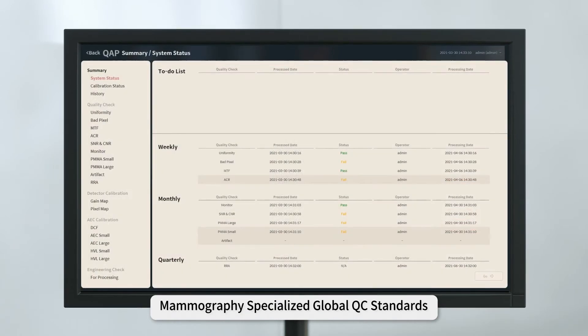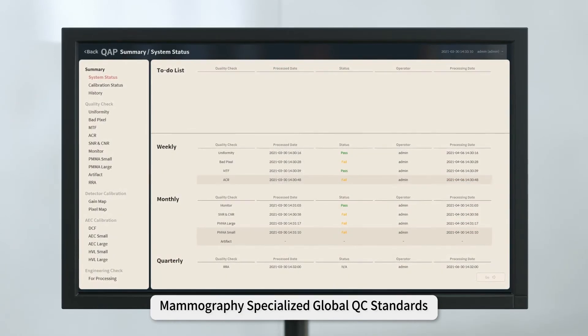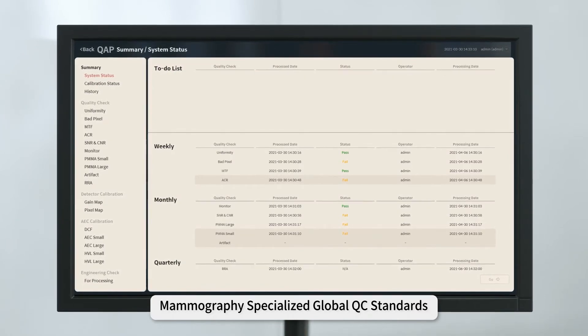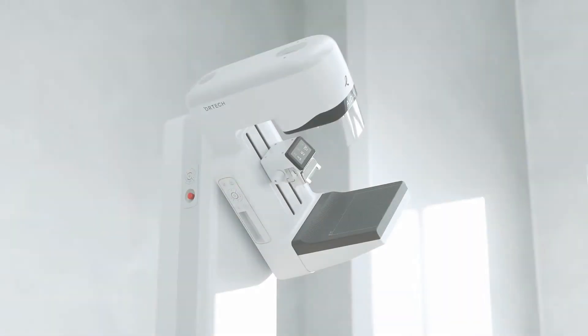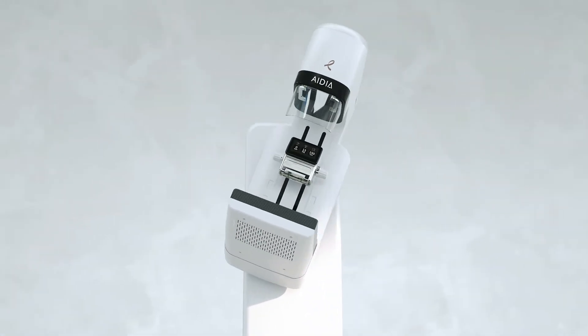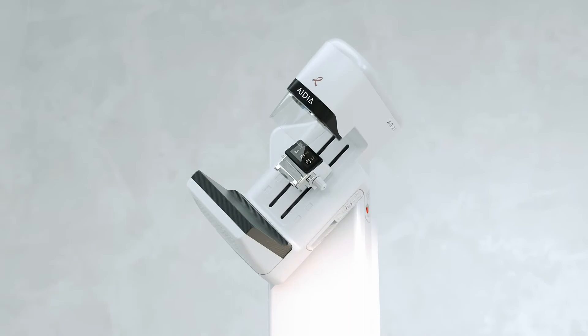Maintenance of IDeA is made easy with internalized QAP procedure protocols to meet various global mammography QC standards. Fully automated features of IDeA make acquiring images faster and add to making technologists' job easier.